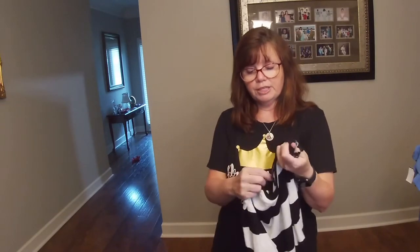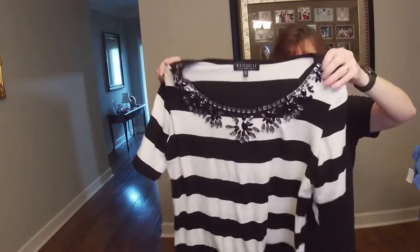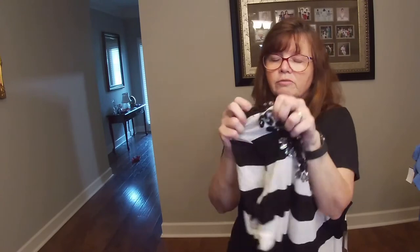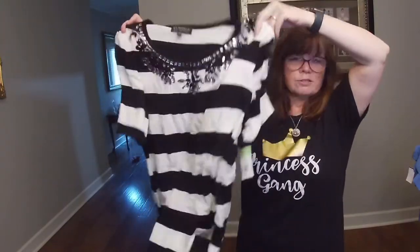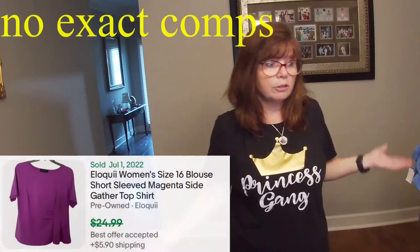Karen talks all the time about Eloquii — apparently it's like a nicer version of Torrid, just really nice plus-size clothes. I picked up two items out of her death pile to give it a try. This one I picked up because of the style. It's in a size 14-16 and I loved all the bedazzling. One rhinestone is hanging on by a thread, so I'm just going to stitch it up and note it in the description. This is one I haven't really looked at comps for, but maybe $25 to $30 — I'll flash it up there.